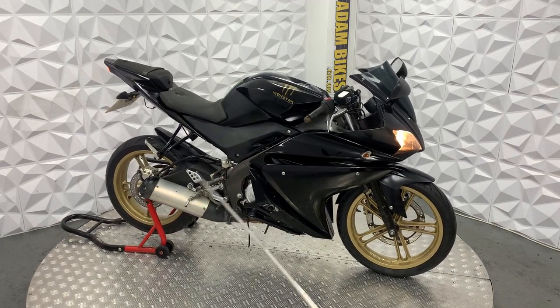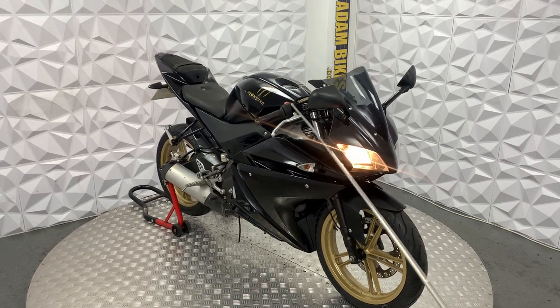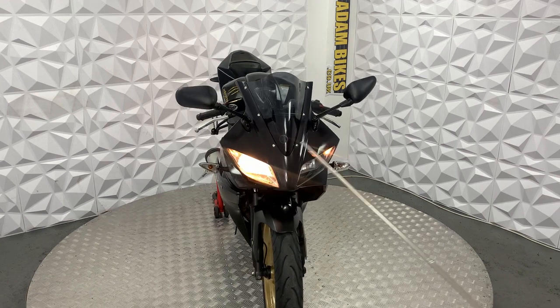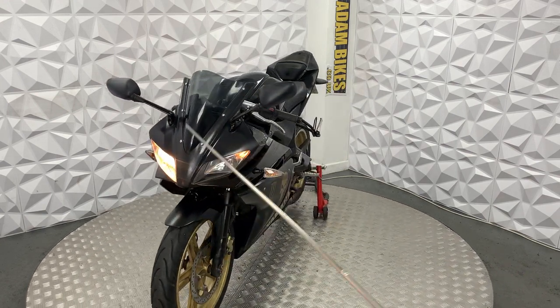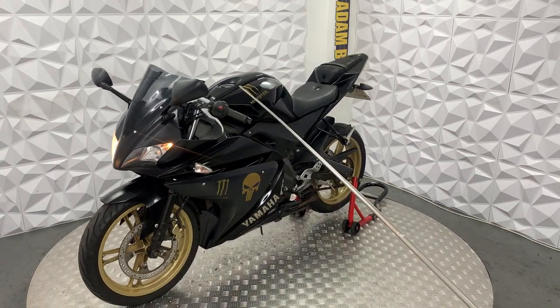It does have the rear pillion seat and foot pegs as well. It's got an aftermarket cover for the front cylinder. It's got standard side lights, low beam and high beam, and obviously the standard levers on the other side.